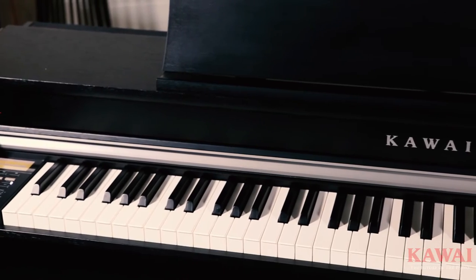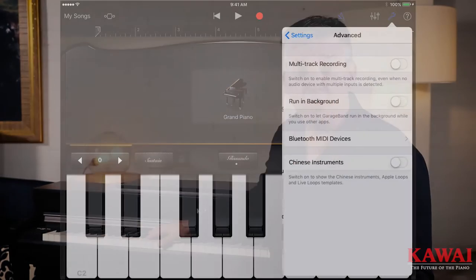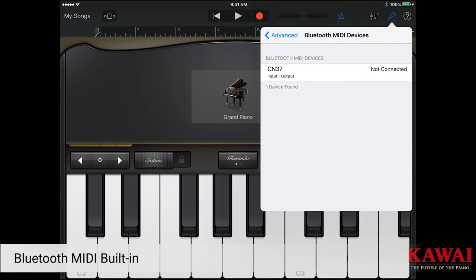The CN37 has a whole host of other features built in. One of those is internal recording — 16-track recording, in fact. Personally, I like to record on an external device like an iPad. You can do that with the CN37 via Bluetooth MIDI connection, which is very handy.